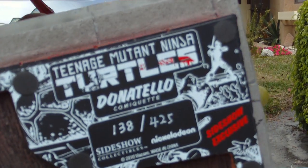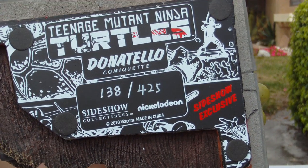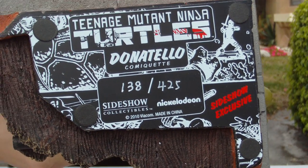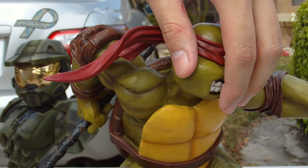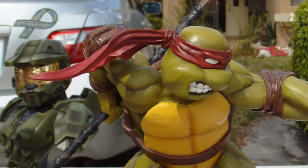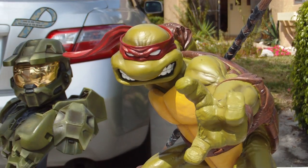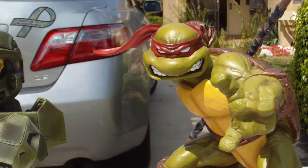It's the base — you can see it's number 138 out of 425. The Donatello comiquette from Sideshow Nickelodeon, looking cool. I will warn you: be careful, this is obviously fragile so you don't want to break it. Oh, there's the sun — it looks awesome. Let me give you the size reference on this piece.